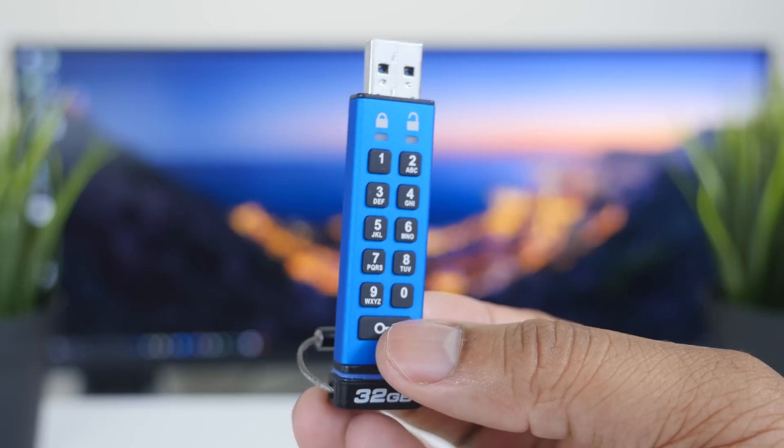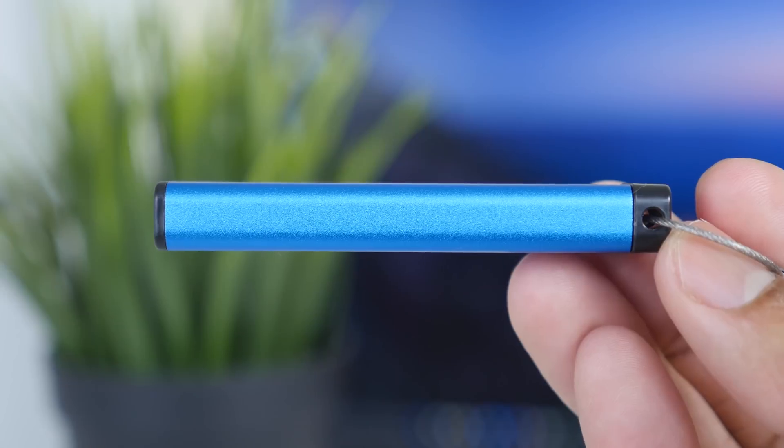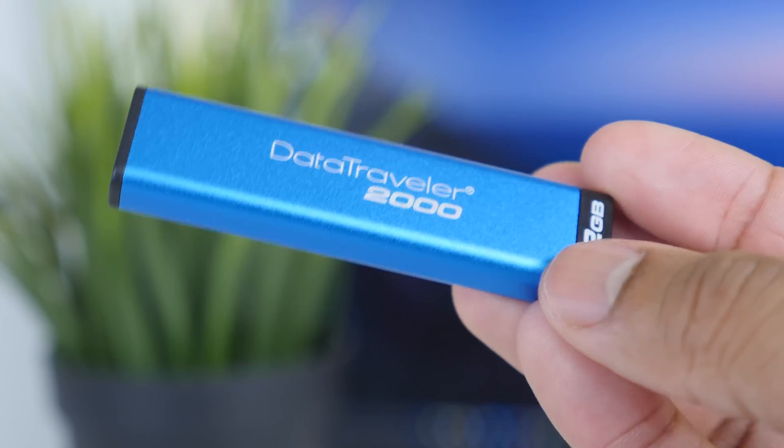This drive is all about security, keeping all your files safe and secure. As far as encryption, it does have AES 256-bit data encryption in XTS mode, so this is going to be government-level type of encryption. This drive is great for carrying documents that may have social security numbers or any other personal information, or home movies and anything you don't want to get out to the public — this drive will keep all that stuff secure.